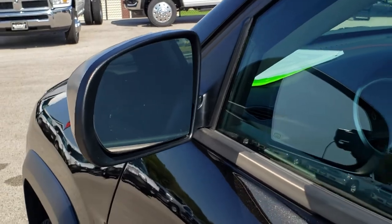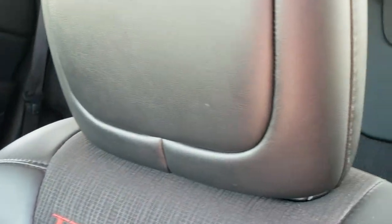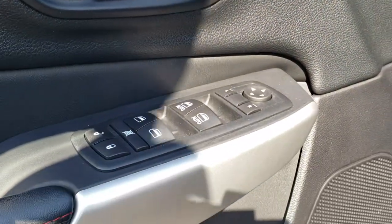Comes with heated mirrors. Inside, the Trailhawk package gives you the black leather and cloth interior. There are no rips or tears on these seats. Both of these seats are heated. You do get a driver's side height adjuster. Factory all-weather floor mats throughout. Auto headlamps, power windows, power locks, and power mirrors.